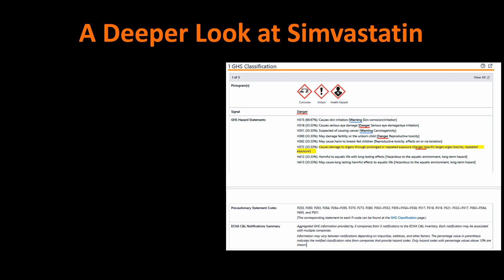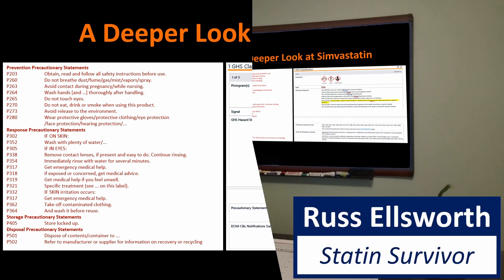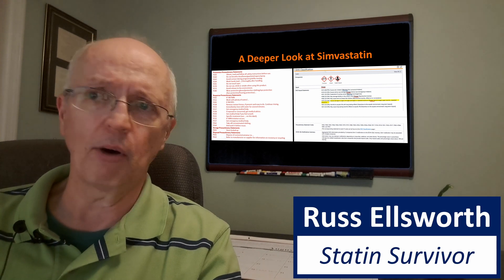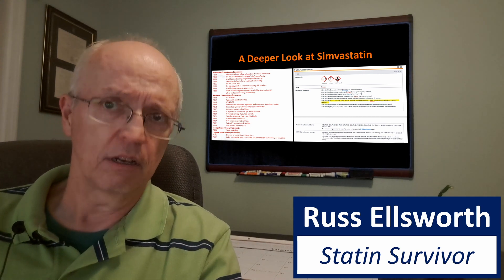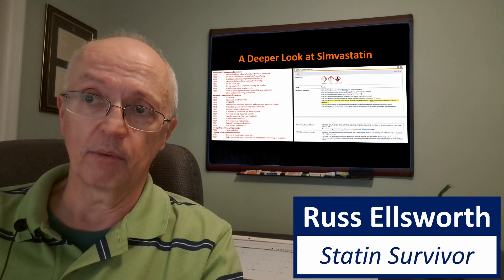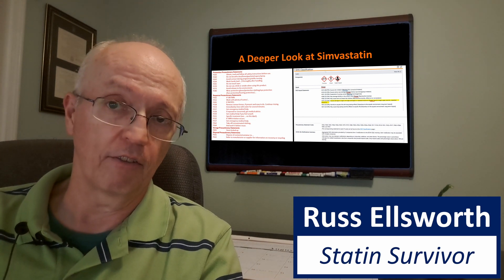If we go down to the precautionary statement codes, you'll see a bunch of P-numbers. They say things like: do not breathe dust, fume, gas, mist, vapors, or spray; avoid contact during pregnancy; wash hands thoroughly after handling; if on skin, wash with plenty of water; if it gets in your eyes, remove contact lenses and immediately rinse with water; get emergency help. These are statements for the safety of employees during the manufacturing process. Some at the bottom are about storing locked up and disposing of contents properly for environmental safety.